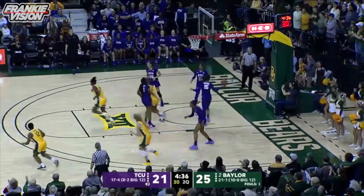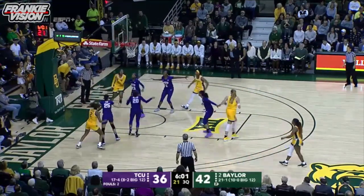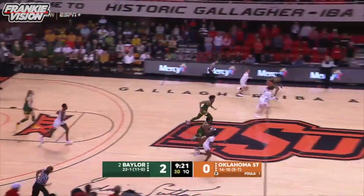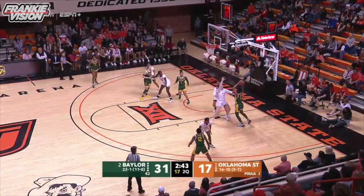Dee Dee Richards drives in. Baylor did everything right — just a good offensive play. It is stolen by Richards. She'll take it all the way up and in.